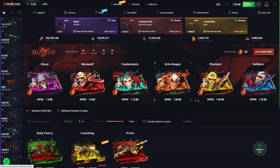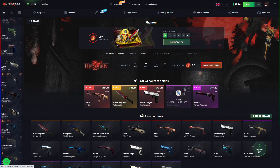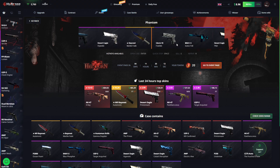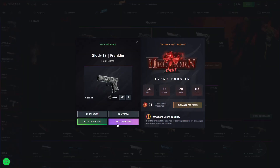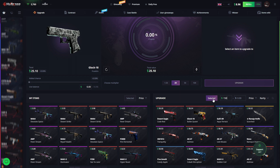Let's open the Phantom from the new event — that should seal it. Okay, you didn't have to shaft me that hard — only $25. Which of course I'll be upgrading.